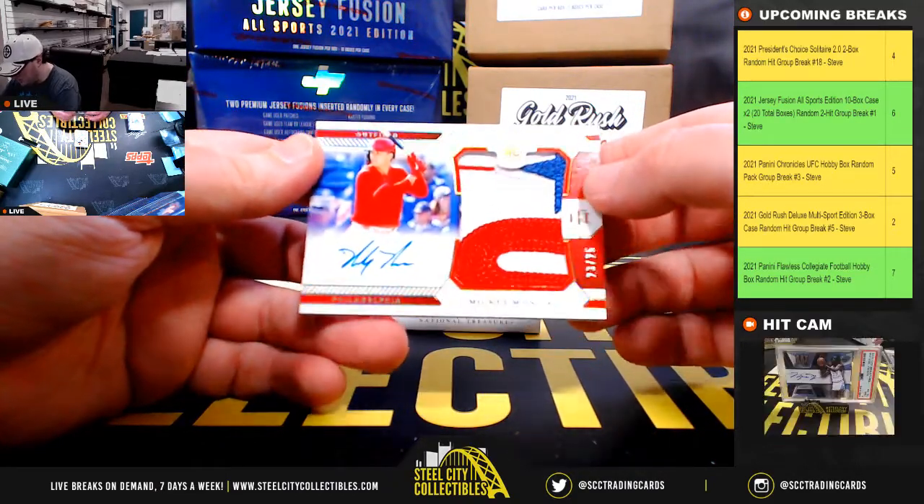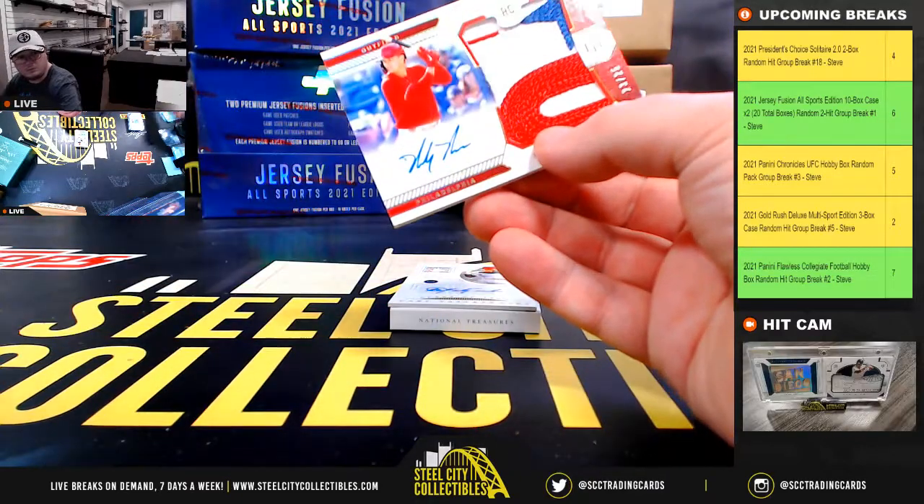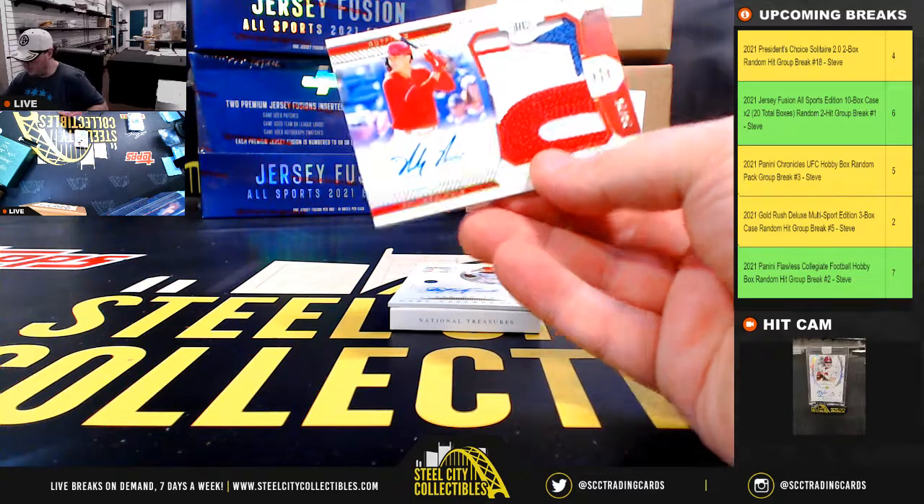That's a nice patch autograph rookie here. Number 23 of 25, it is Mickey Moniak. Beautiful patch for the Phillies.